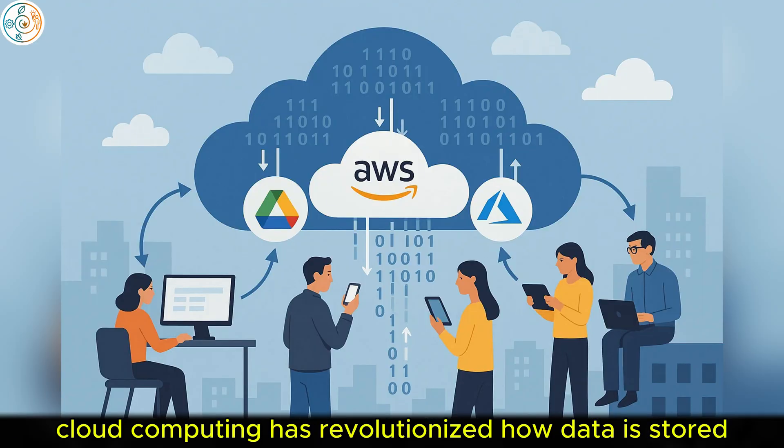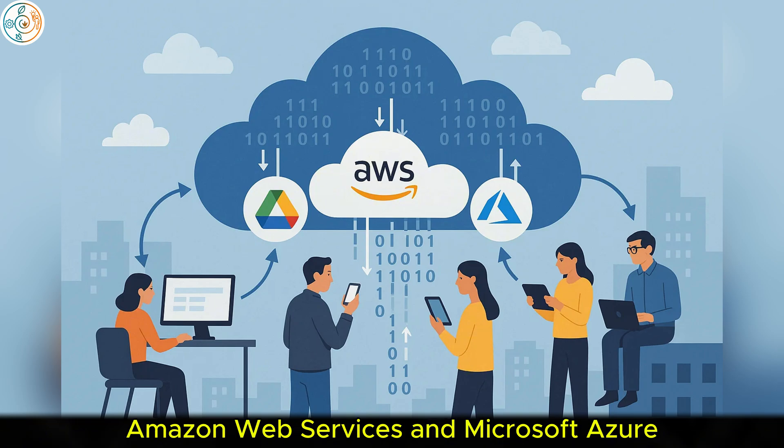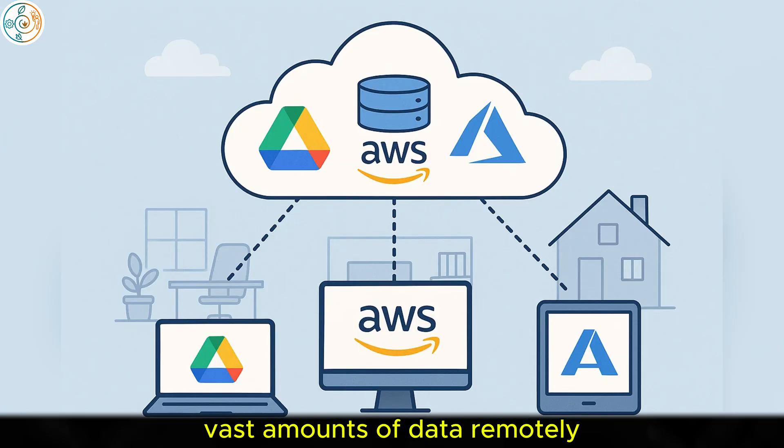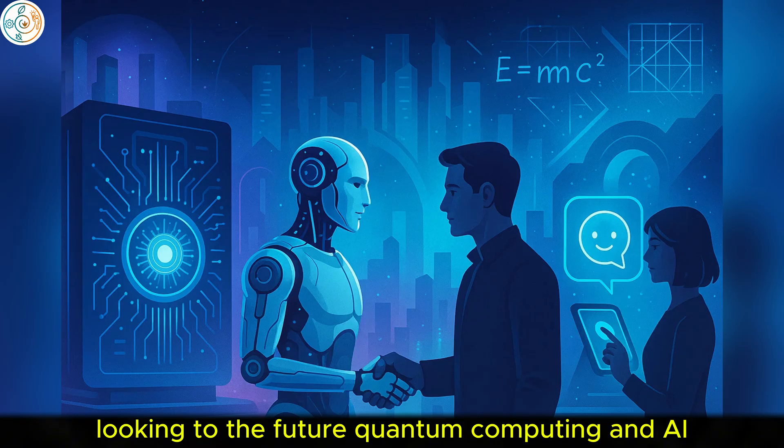On the back-end, cloud computing has revolutionized how data is stored and accessed. Services like Google Drive, Amazon Web Services, and Microsoft Azure enable businesses and individuals to store vast amounts of data remotely and access it from virtually anywhere. This shift to the cloud has made computing more flexible, scalable, and efficient.